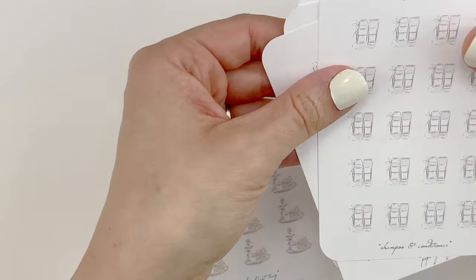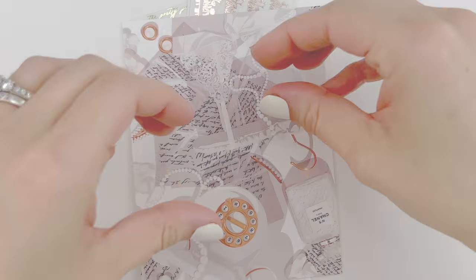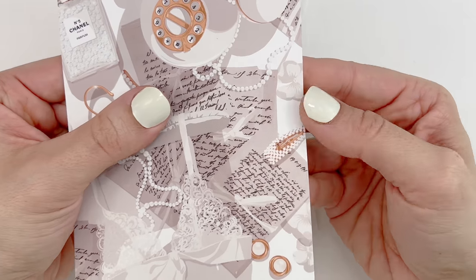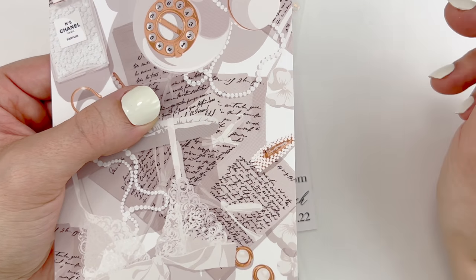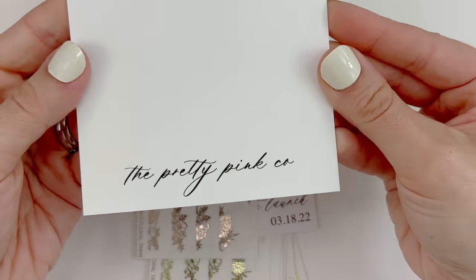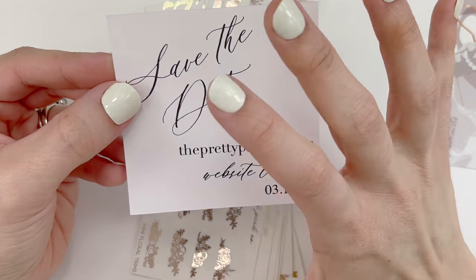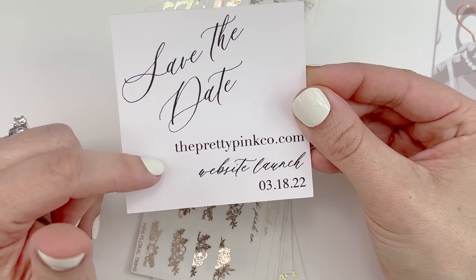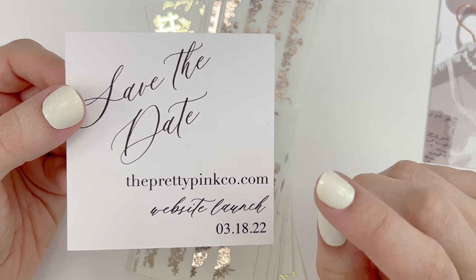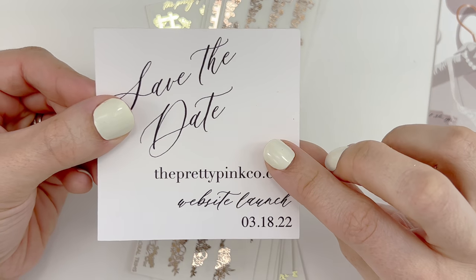This shop is The Pretty Pinko. I received this super nice journaling card — it's that very soft card stock similar to Sterling in Ink and Paper Trail Plans — with her super pretty logo on the back. This is super exciting: it's a 'save the date' for ThePrettyPinko.com website launch on the 18th, which I believe will have already launched by the time this haul goes live. Make sure to check out the website!